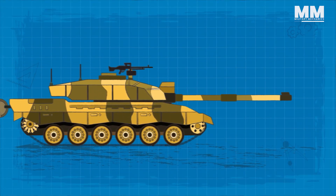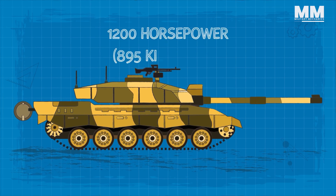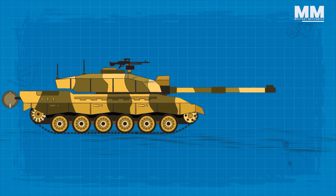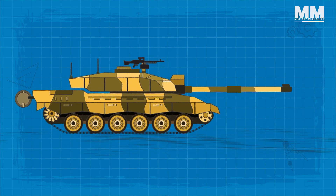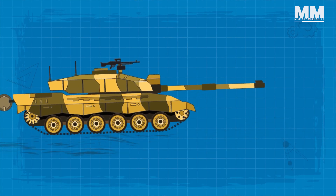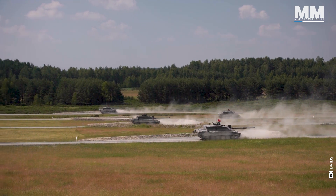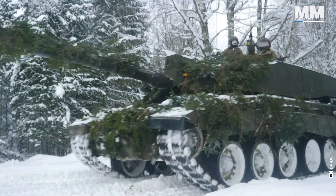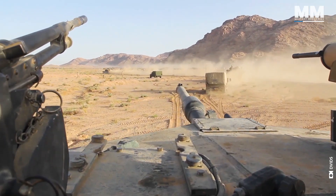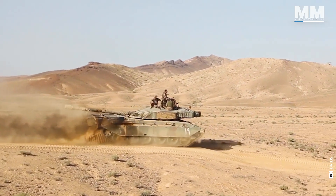Under the hood, the Challenger II is equipped with a Perkins CV12 6A V12 diesel engine that outputs an impressive 1,200 horsepower, giving the tank significant speed capabilities. On roadways, the Challenger II can reach speeds of 37 miles per hour, while off-road terrains will slow it down slightly to 25 miles per hour. One of the key aspects of the Challenger II is its long operational range — it can traverse up to 342 miles on road surfaces and approximately 156 miles off-road.